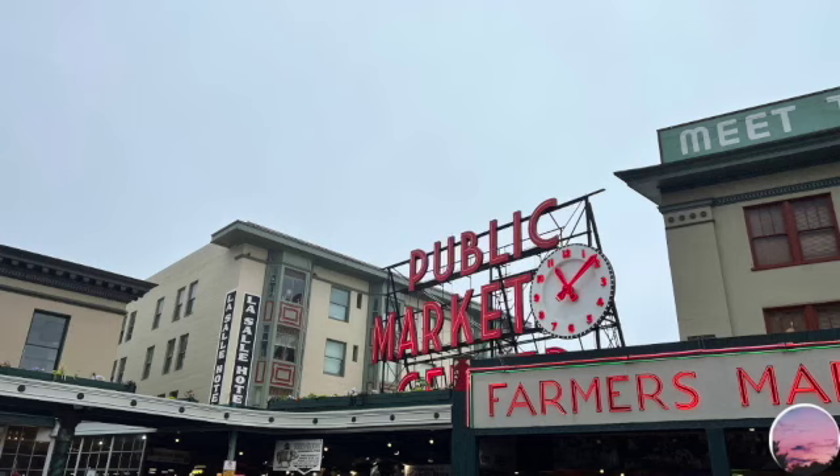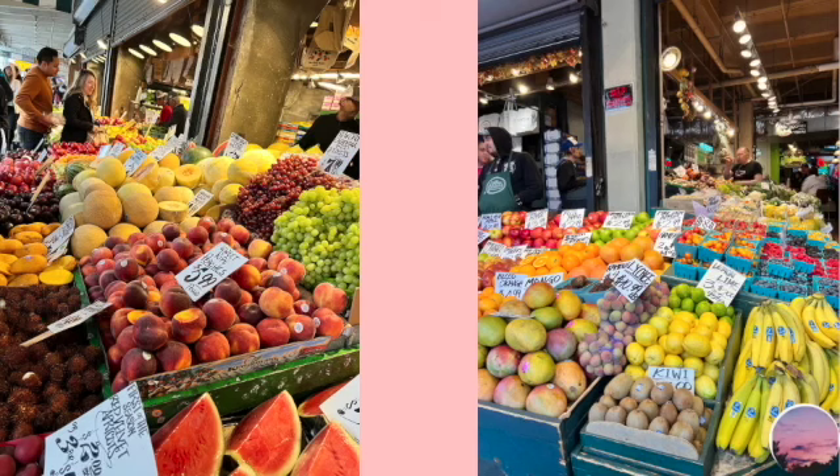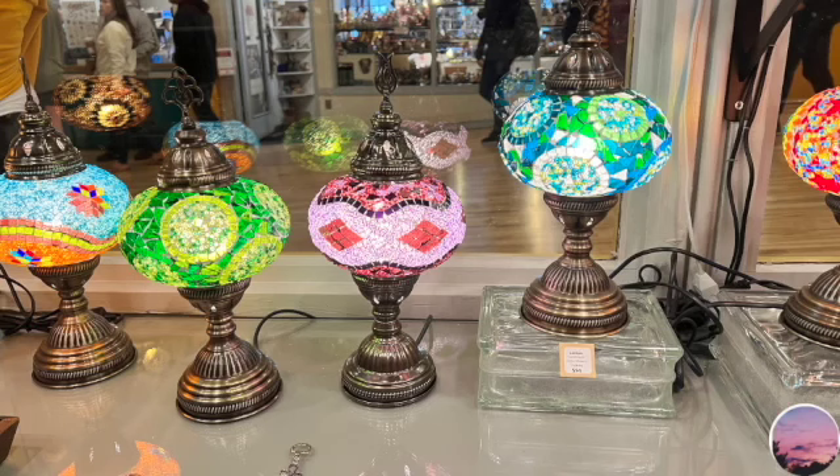Now here we are at the public market, and inside there is Pike Place Market. This was so good — they were selling various different fruits, flowers, and there were a bunch of little shops inside the market that sold art, clothing, artifacts — whatever you name, you'll find it over there.